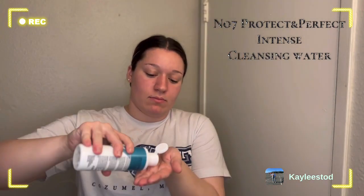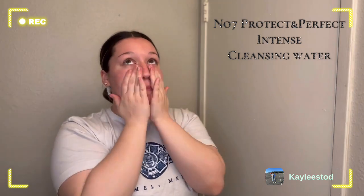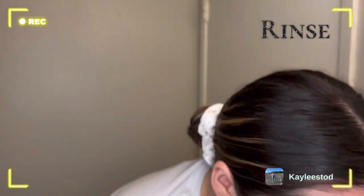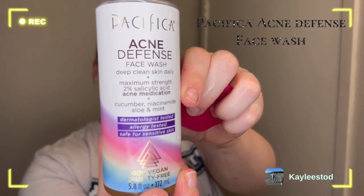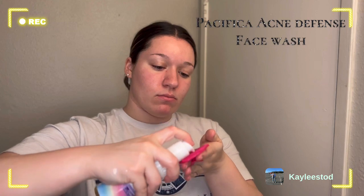We're starting with this intense cleansing water. Go ahead and apply that and then rinse it off. Now we can apply the face wash — I'm using this Pacifica Acne Defense face wash. We're gonna go ahead and rub it in.